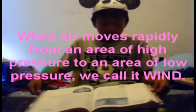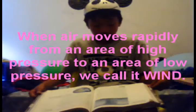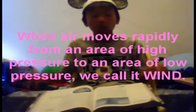When air moves rapidly from an area of high pressure to an area of low pressure, we call it wind.